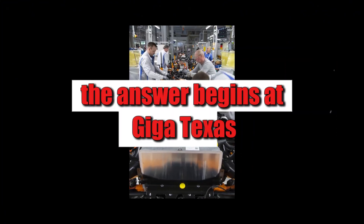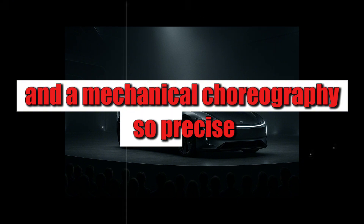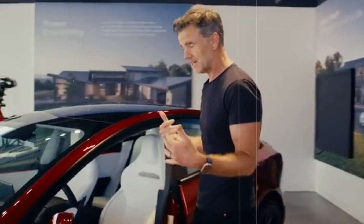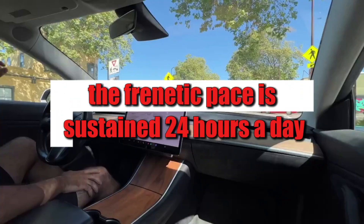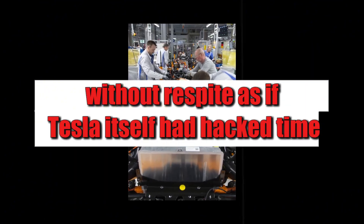The answer begins at Giga Texas, the beating heart of this new automotive era. Unlike any other car manufacturer, there are almost no people working on the assembly line. Gigantic robotic arms, autonomous systems, and a mechanical choreography so precise it seems rehearsed for years dominate the scene. The ground vibrates with constant energy, and the cars appear with such speed they seem to have been teleported. This frenetic pace is sustained 24 hours a day, seven days a week, without pauses — as if Tesla itself had hacked time.